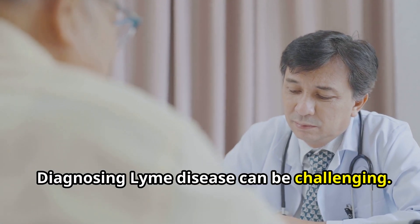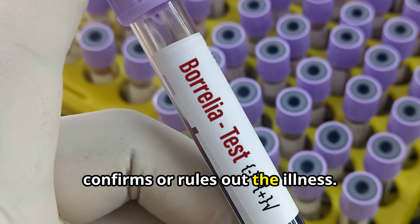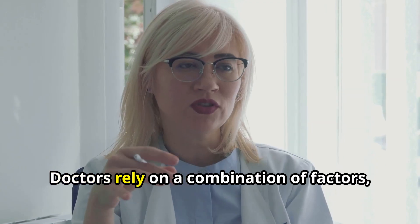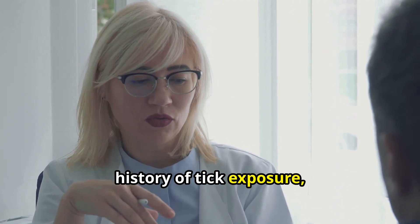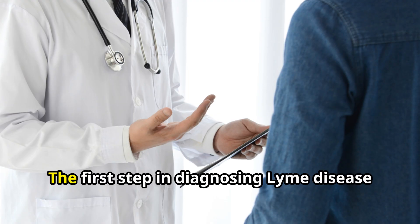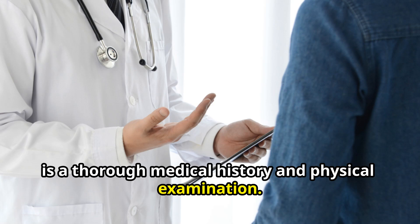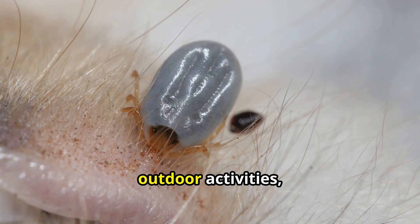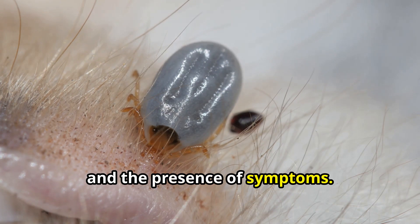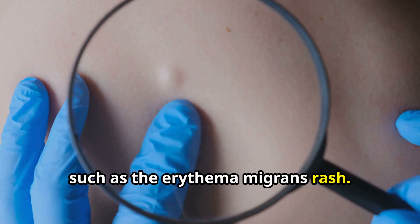Diagnosing Lyme disease can be challenging. There is no single test that definitively confirms or rules out the illness. Doctors rely on a combination of factors, including symptoms, history of tick exposure, and laboratory testing. The first step is a thorough medical history and physical examination. Doctors will ask about recent tick bites, outdoor activities, and symptoms, and will examine the patient for characteristic signs such as the erythema migrans rash.